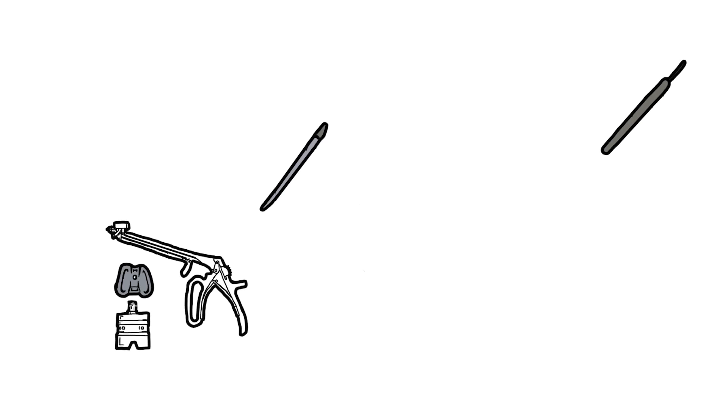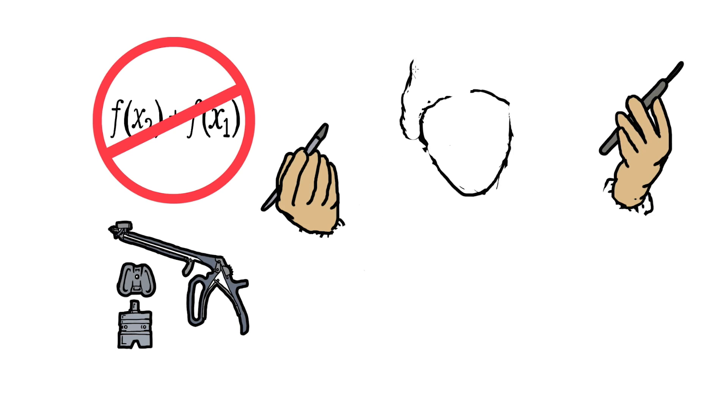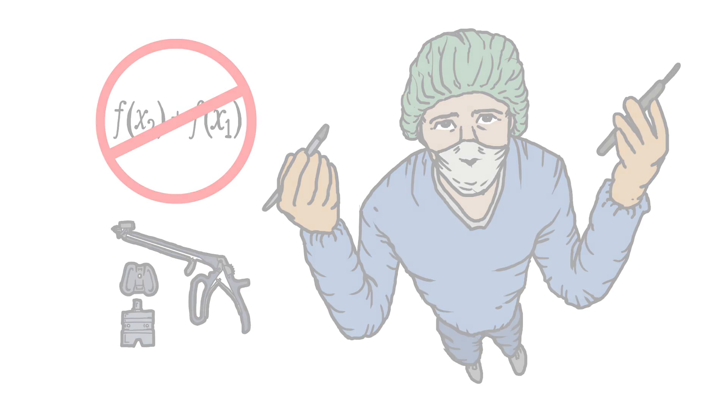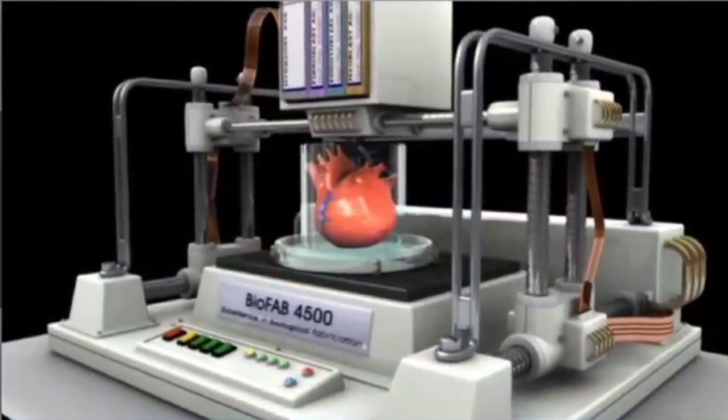Most knee implants are now being printed — both the implant itself, which is metal printed, but also all of the tools, jigs, fixtures, and drill guides that eliminate variability from procedure to procedure. And that's only the beginning, because there are already companies working on printing real, functional organs and body part replacements. In terms of medical applications, the sky is the limit for what's going to happen in the next 10 to 15 years.